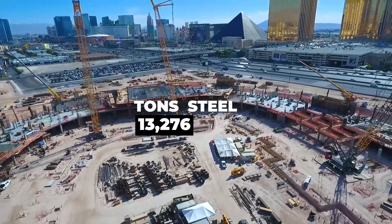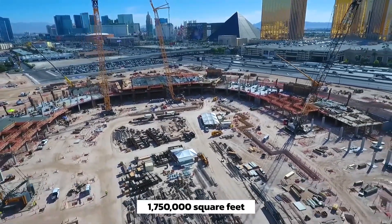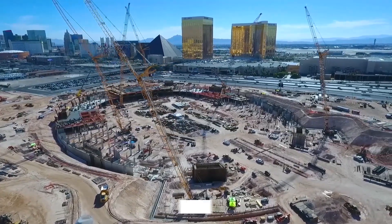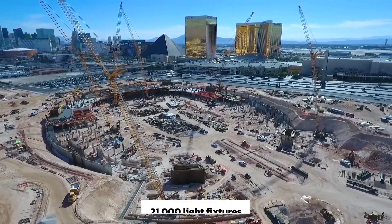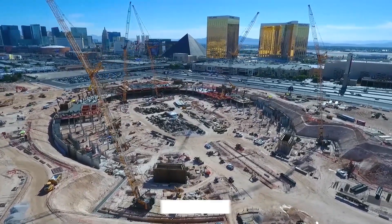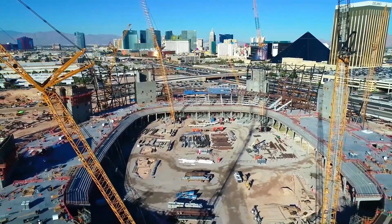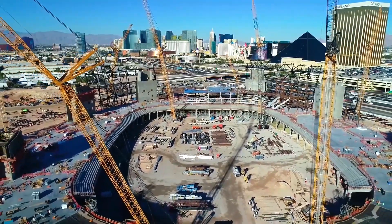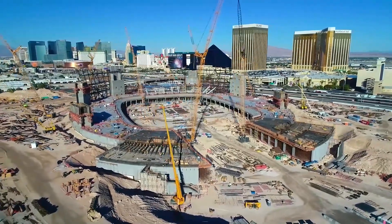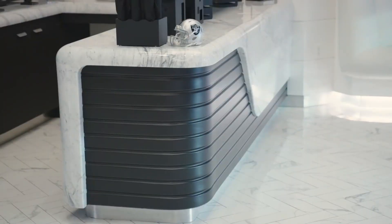Just look at these numbers: 28,000 tons of steel, 1,750,000 square feet of space, 46 escalators, 2,200 doors, 21,000 light fixtures, 52,000 feet of spun roof-supporting steel wire, and 425 trees planted on the property. Numbers alone can't even begin to convey the magnitude of something like Allegiant Stadium. Similar to how Las Vegas is a desert tourist destination, here is a football stadium.